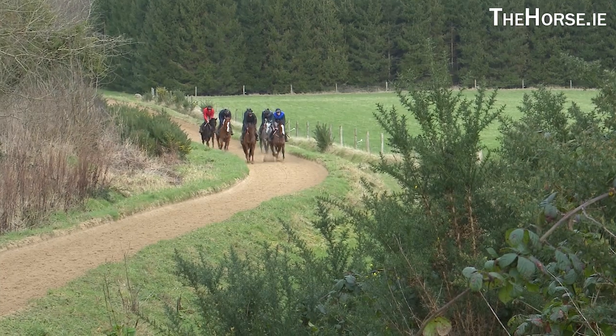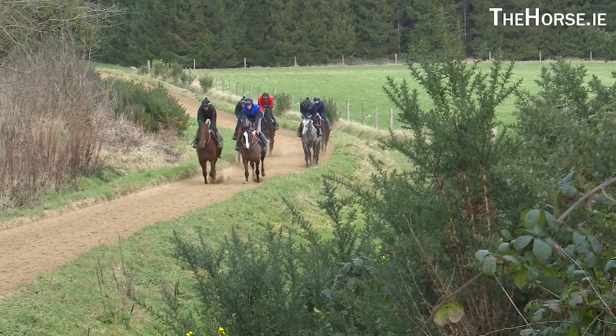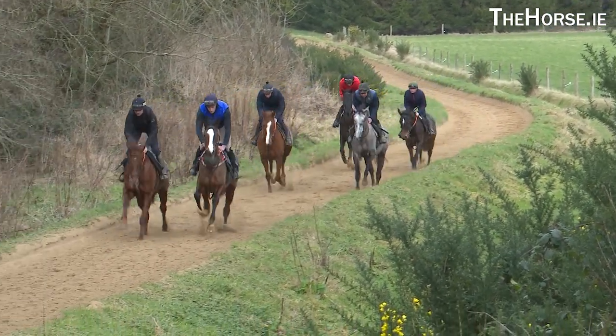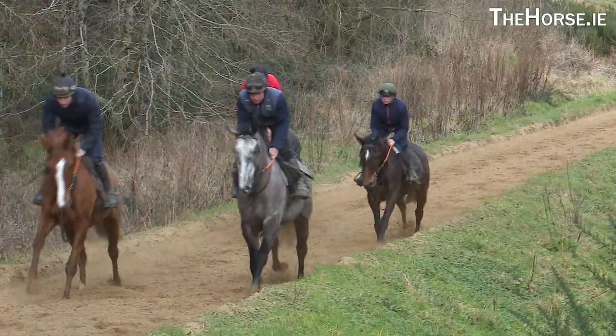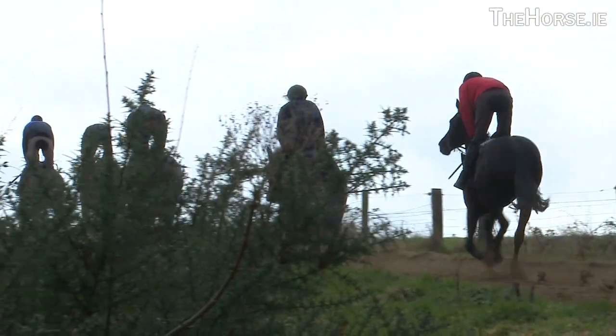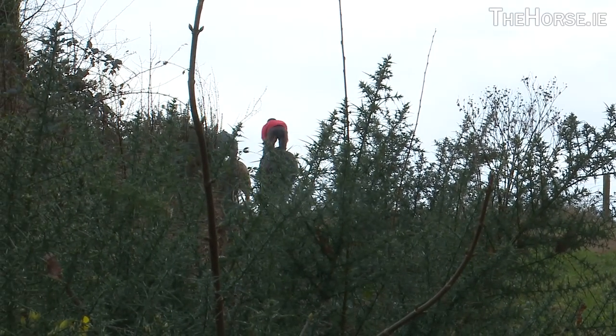Came home in 2019 and put in the gallop that's there now. It's a six-furlong gallop, Wexford sand, climbs 44 metres or something from bottom to top. This is a great addition to me now — don't have to do much fast work, it's just all steady cantering. It suits all the young horses I suppose.